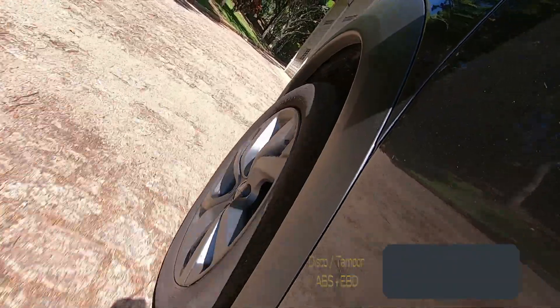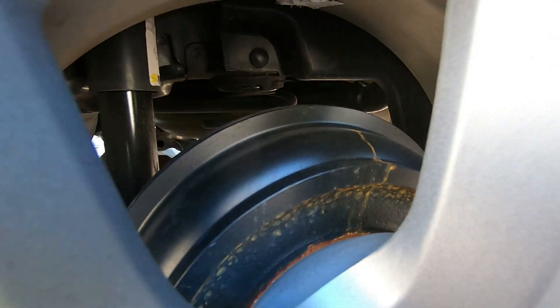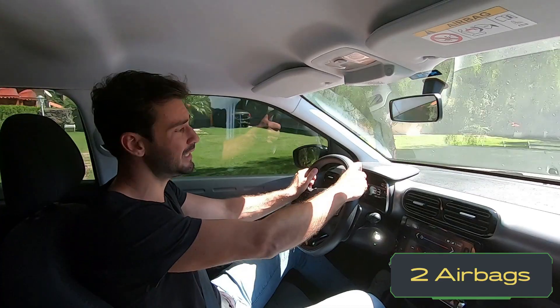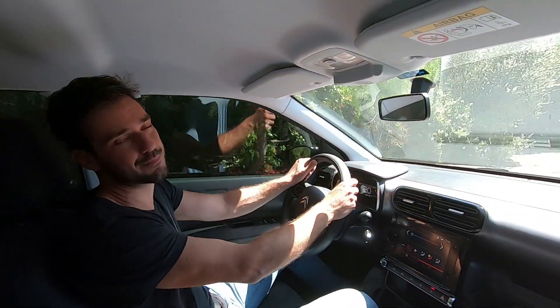Os freios são a disco na dianteira e tambor na traseira, com sistema ABS e distribuição eletrônica de força. No valor que a Citroën está pedindo nesse carro hoje em dia, ele merecia freio a disco nas quatro rodas. Nos equipamentos de segurança, ele vem com os dois airbags frontais, assistente de partida em rampa, controles eletrônicos de tração e estabilidade, e alarme.